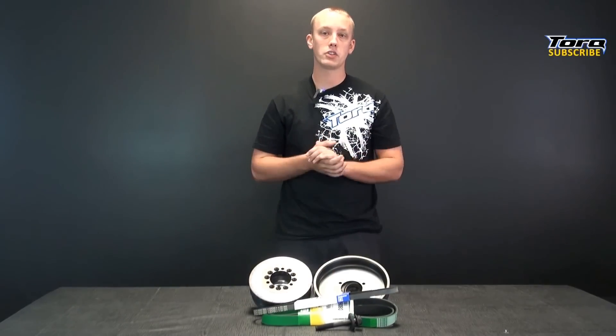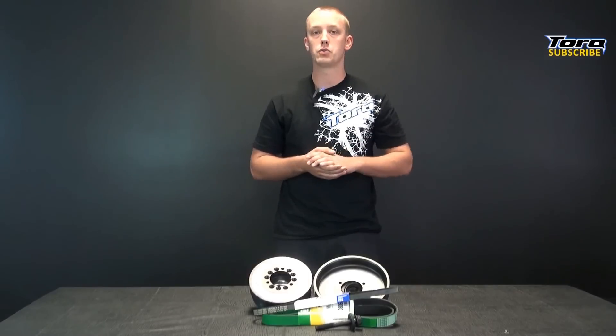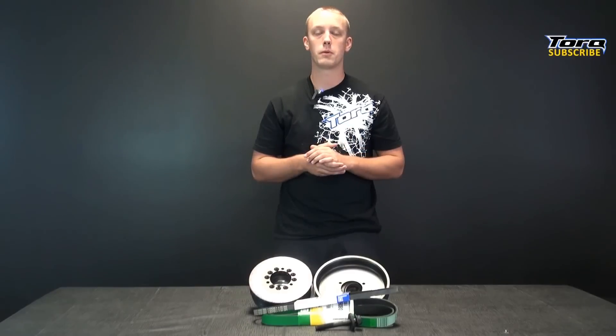For those of you wanting the 22.5% or larger pulley, an idler relocation bracket is required. This can be purchased separately or as a kit. It is recommended to reprogram the factory computer with one of our Custom Performance tunes, or head on down to your local performance shop for a dyno tune.